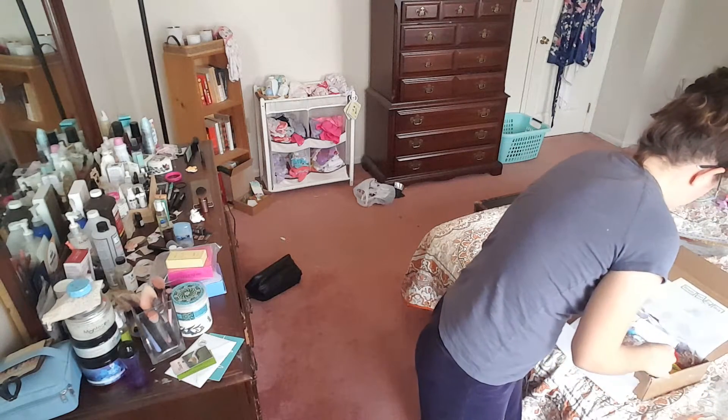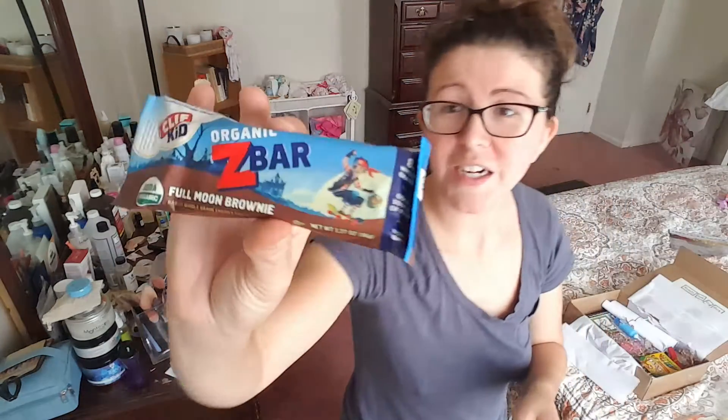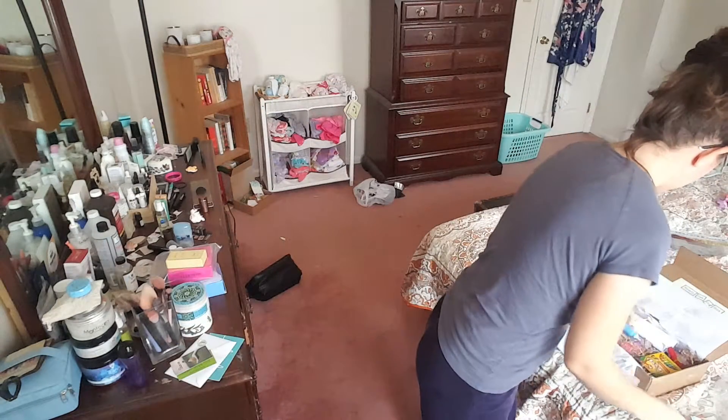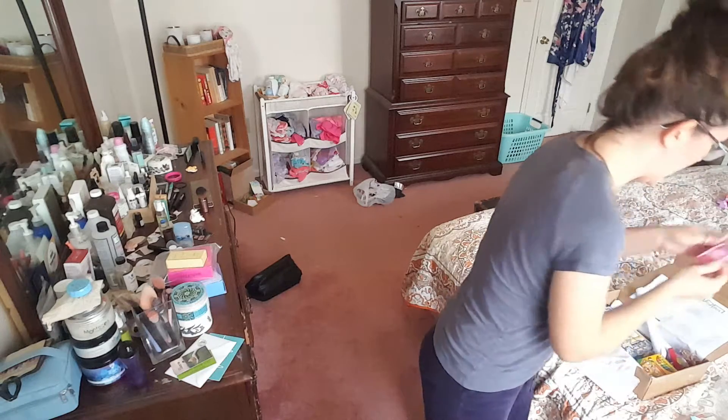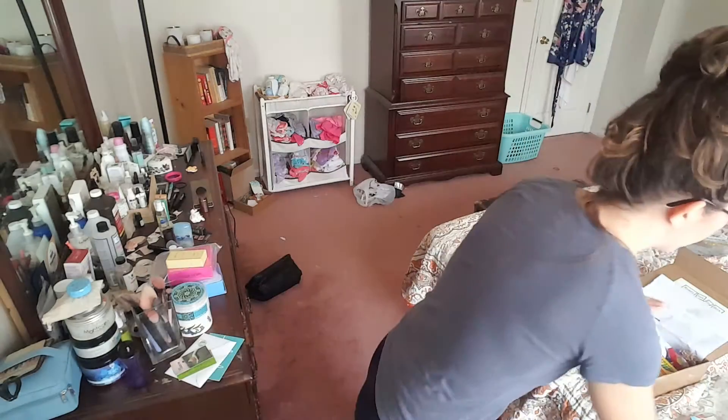We've got some Cliff Bars. And then hand sanitizer — this is Advanced in Watermelon Splash. I want to smell it. I always keep one in my car just because when you leave the grocery store or anywhere, it's sometimes yucky.